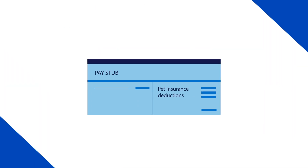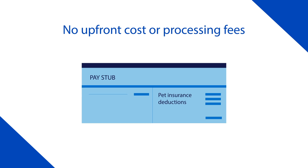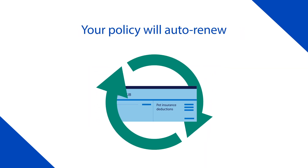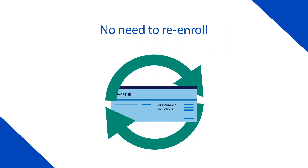Paying for your pet's insurance is easy. Payments will be automatically deducted from your paycheck with no upfront costs or processing fees. And your policy will auto-renew at the end of its term — no need to re-enroll.